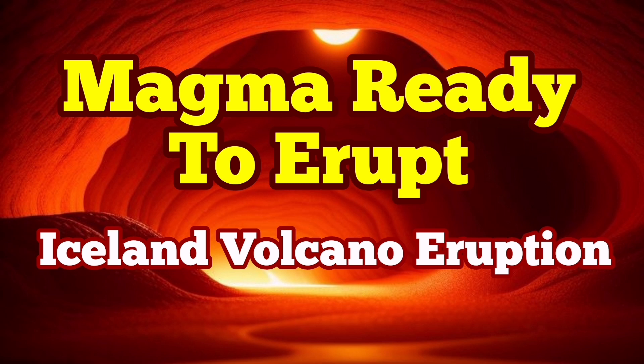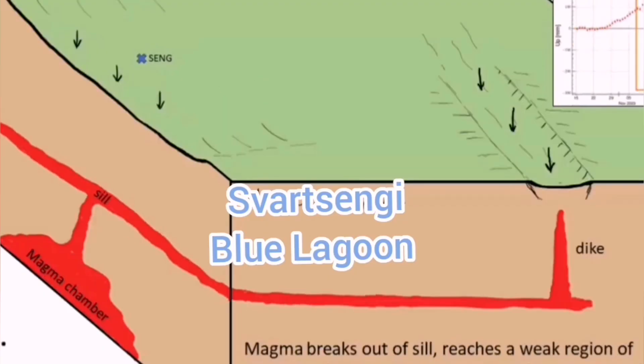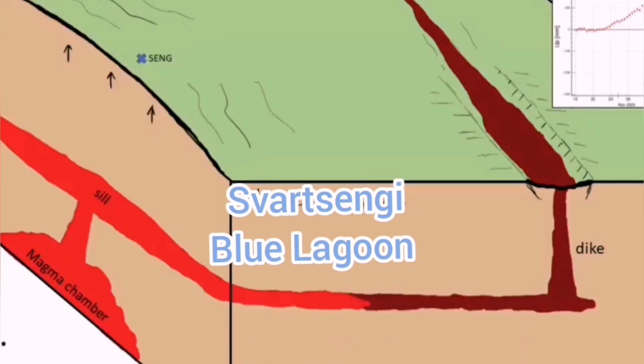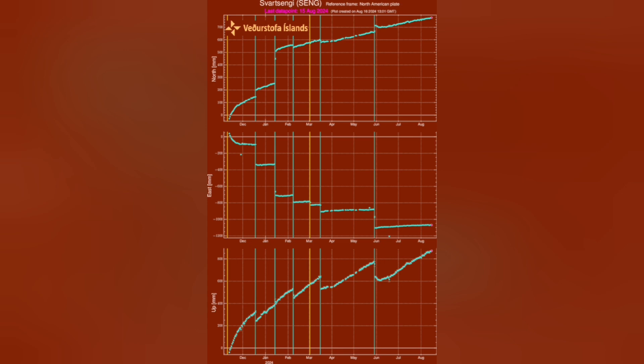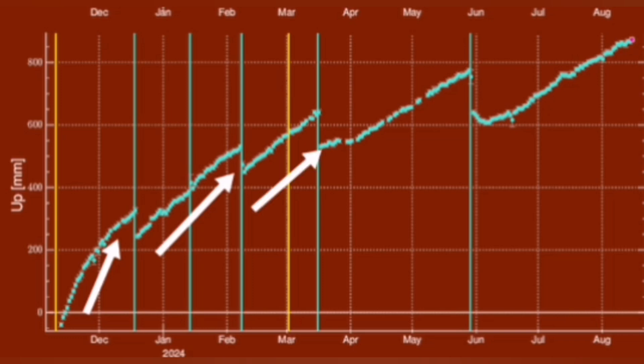When the magma accumulates under the Svartsengi volcanic system in the Reykjanes Peninsula of Iceland, it rises the land and we can measure this land rise by measuring the distance between the sensors we put on the ground and the satellites orbiting the Earth in geostationary positions. We can measure this through triangulation, and what we find is that the amount of land rise before every eruption has steadily increased, and it also takes longer time for the magma to accumulate and then erupt.